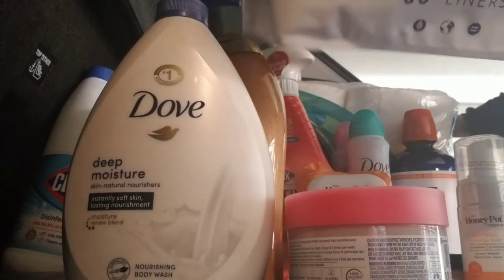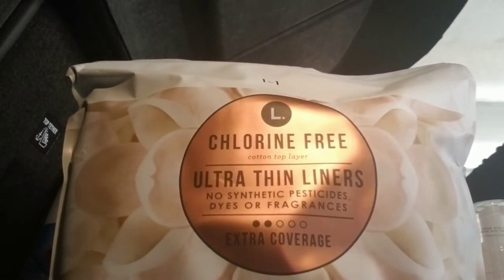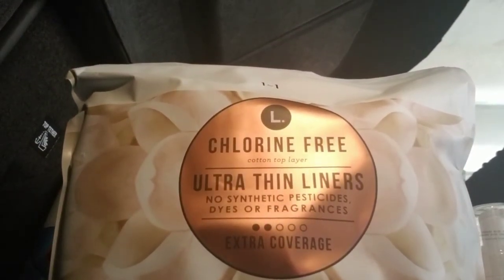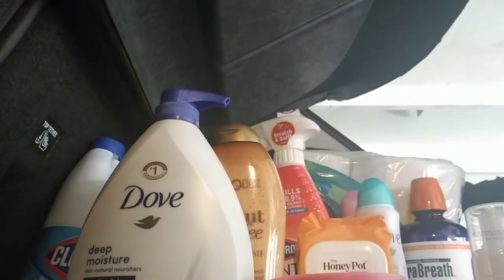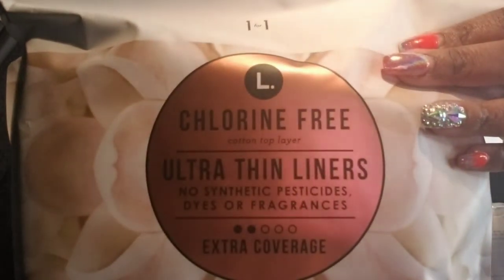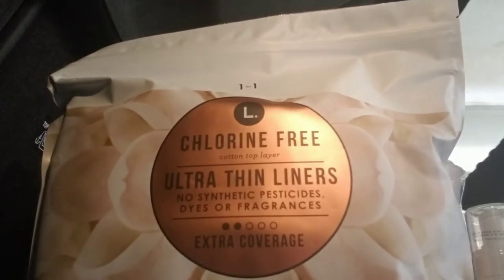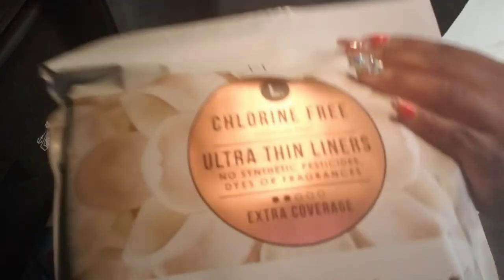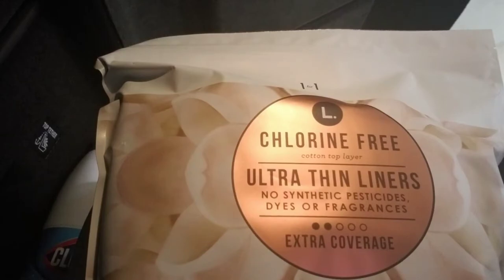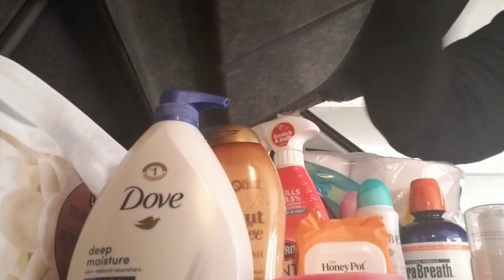I've never tried this brand before, but it's chlorine-free ultra-thin liners, extra coverage. The brand's name is L, because that's all it reads there. There's like 80 in there, and I wanted to do more organic stuff, so that's why I picked that up. If you guys like this brand, let me know in the comments below.